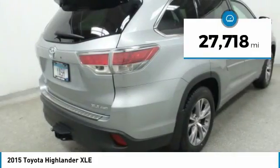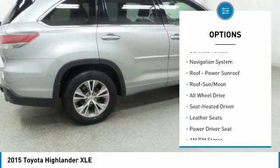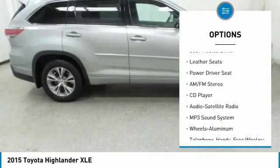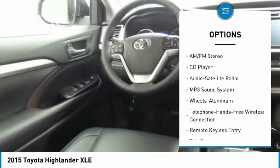Here are some of this vehicle's great options: all-wheel drive, traction control, anti-lock braking system, navigation system, and Bluetooth wireless data link for hands-free phone.